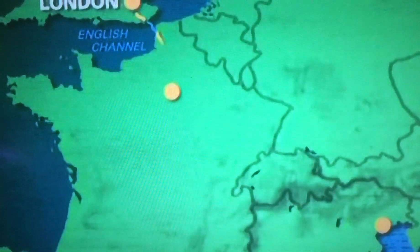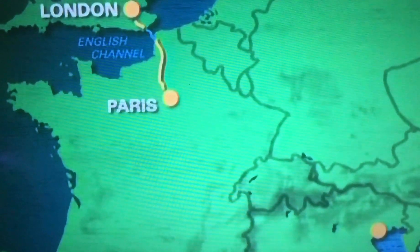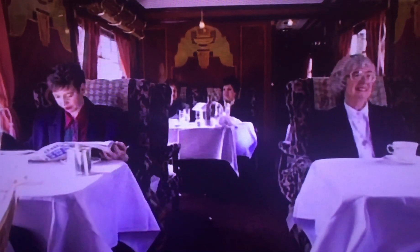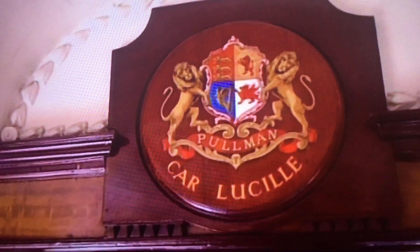The first part of the journey goes across the channel to Paris. The Orient Express travels only briefly through the English landscape. The Pullman carriages, in which kings and queens once traveled, are beautifully restored. They radiate pure luxury and have typical English names like Lucille, Audrey, and Vera.